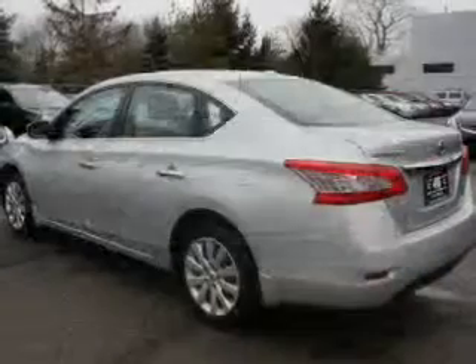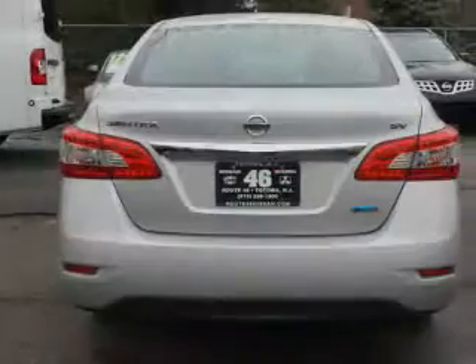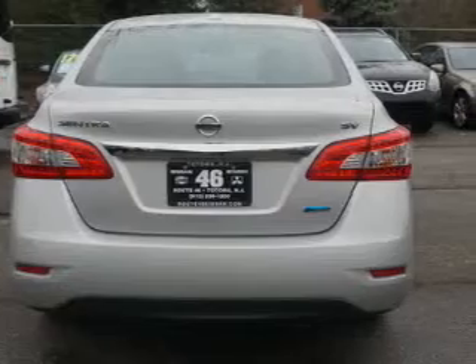The powertrain includes front wheel drive with a reliable engine that responds smoothly to its automatic transmission. The anti-lock braking system will keep you safe on the road.